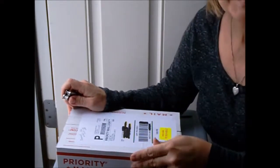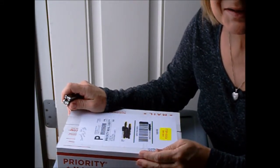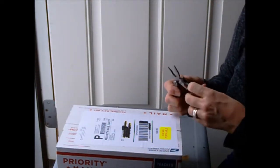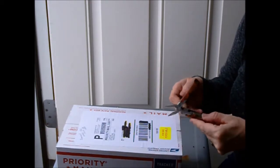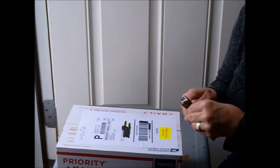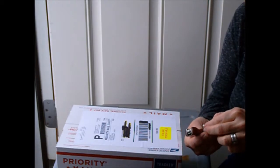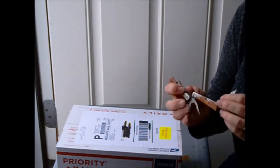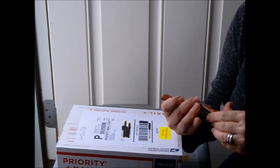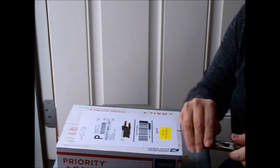I'm so excited — I went to the post office and picked up the worms for our worm bin. It came in a priority box, and as you can see on the label it says 'please hold, cold customer.' I knew I didn't want the box sitting in my mailbox or risk missing the mailman, so this way I'm sure to have live worms.